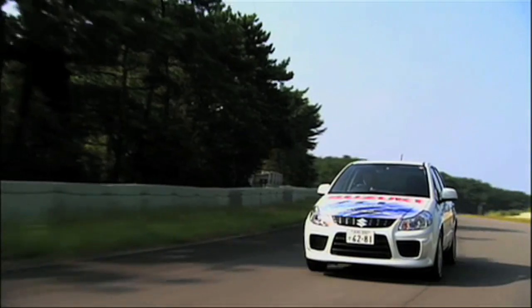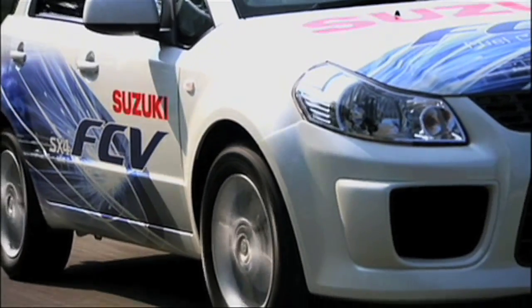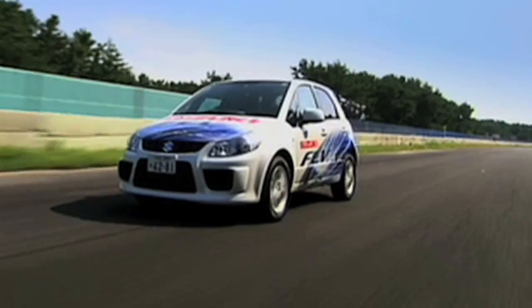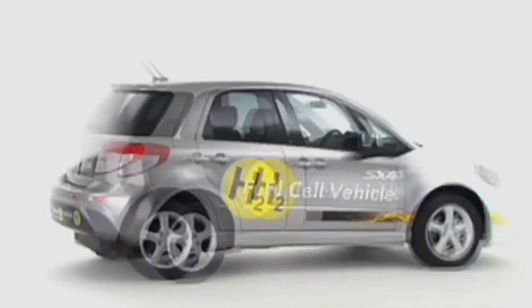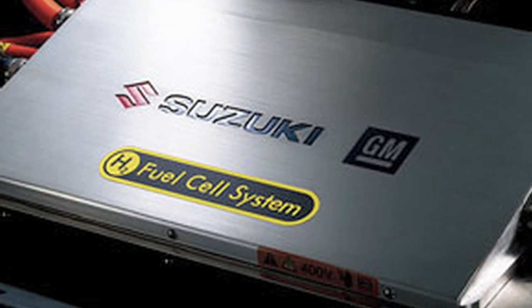Hydrogen fuel cells emit nothing more than water, and their biggest benefit compared to a solely battery-powered electric vehicle is that a fuel cell offers a far extended range.